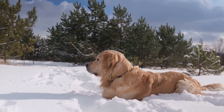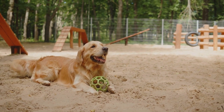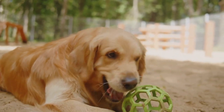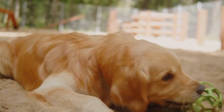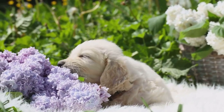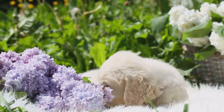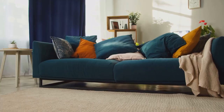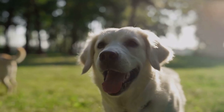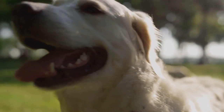Each of these breeds — whether red, English cream, American, or Canadian golden retriever — brings something unique to the table. They all share the classic golden retriever traits of friendliness, intelligence, and versatility, but each one has distinct characteristics that make them special. Whether you're drawn to the striking color of the red, the calm demeanor of the English cream, the versatility of the American, or the adaptable nature of the Canadian, there's a golden retriever out there that's perfect for you — each one a loving, intelligent, and loyal companion.